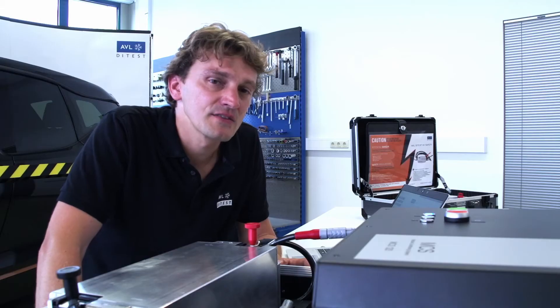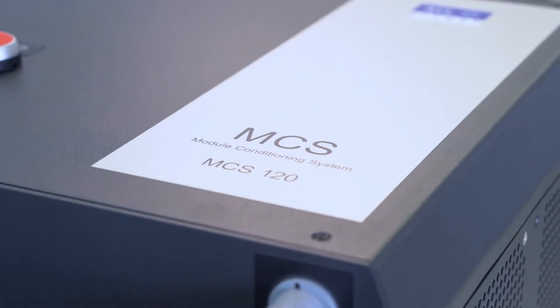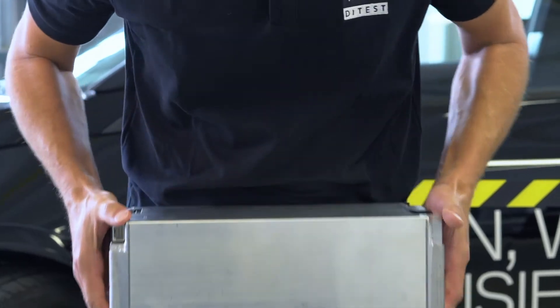When a defective battery module needs to be replaced in a vehicle's lithium-ion traction battery, the workshop first needs to match the charge level of the new battery module precisely with that of the rest of the traction battery. If the charge level of the new battery module is too different from that of the rest of the battery, the battery management system will not activate the battery properly. The AVL D-Test MCS module conditioning system lets you avoid precisely this problem and ensures the correct charge state of the battery.